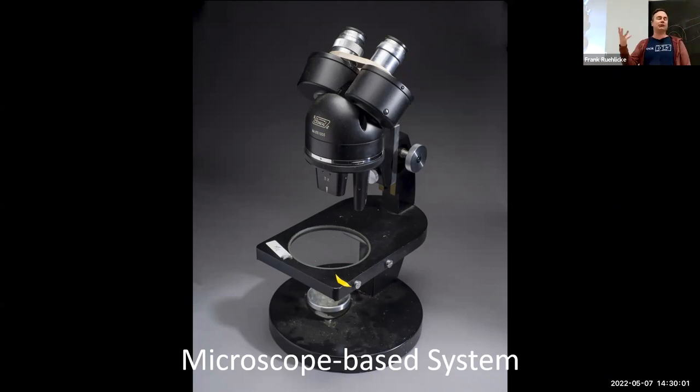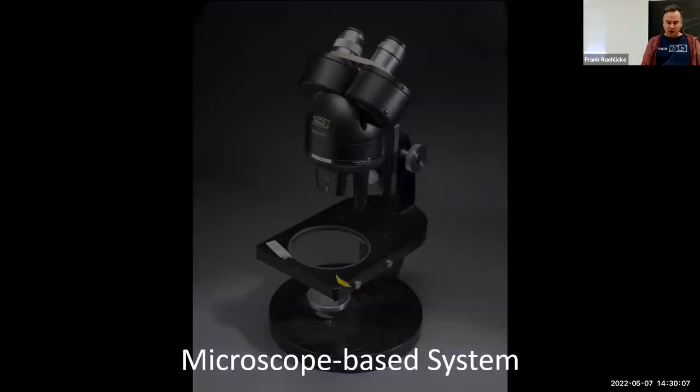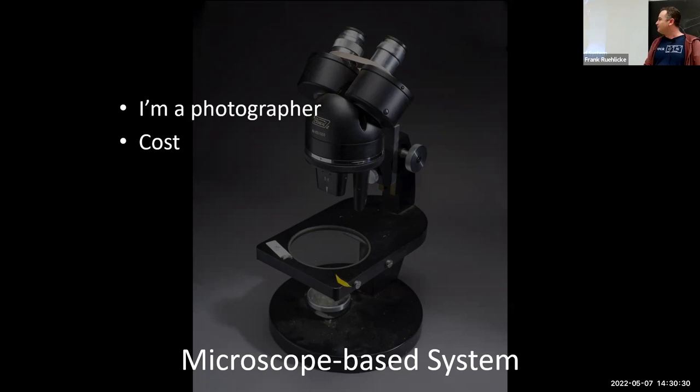People often ask why I don't use a microscope-based system to photograph my specimens. Number one: cost. I already had most of the camera parts I would need, whereas a good trinocular microscope system sufficient for this kind of photography runs many thousands of dollars. I wasn't prepared to invest in that just yet. Plus, I'm a photographer — that's my default. But all that said, you can't beat the versatility of a camera-based system.